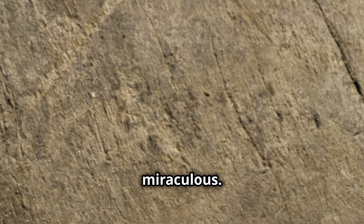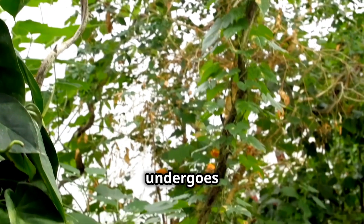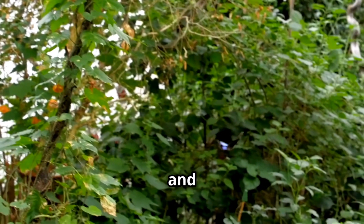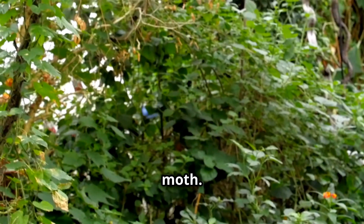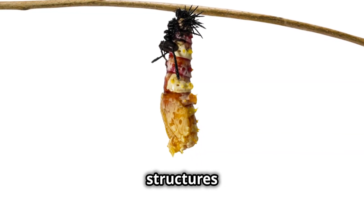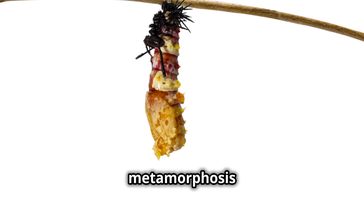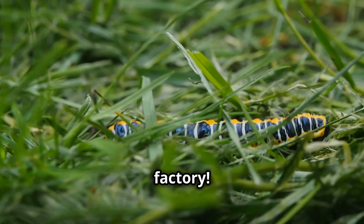It's a process that's nothing short of miraculous. Inside the pupa, cells break down and reorganise, forming the structures of a moth. It's like nature's very own metamorphosis factory.